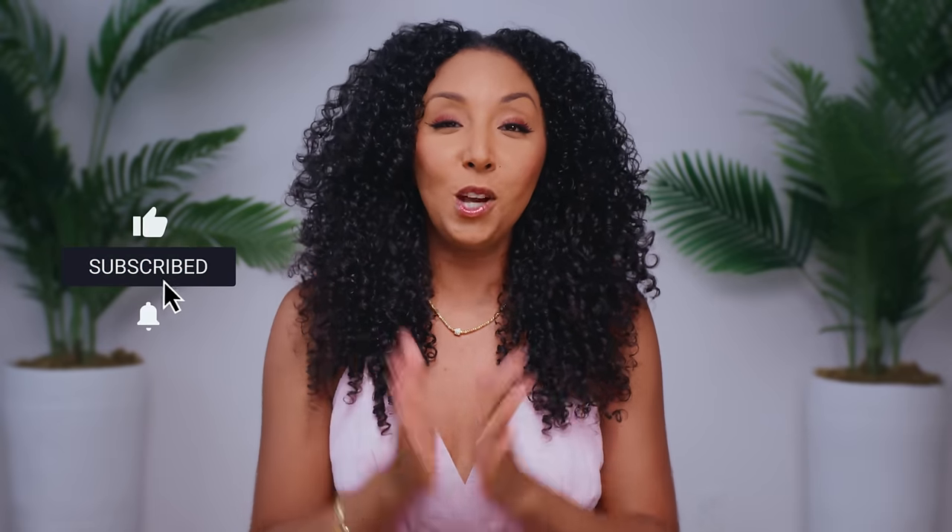If you enjoyed this video, make sure to give me a thumbs up and subscribe — I'm posting new videos every week, I'm back guys. You can also follow me on Instagram if you want to be the first to see what I'm going to be trying next at Ms. Bianca Renee. I'll see you guys next time — thanks for watching, Bianca Renee Today.